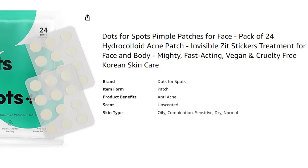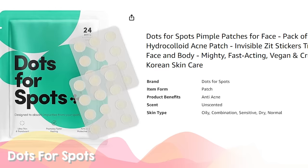Dots for Spots are patches that you can put on blemishes overnight, and I think they would make a great stocking stuffer for any teen on your list.